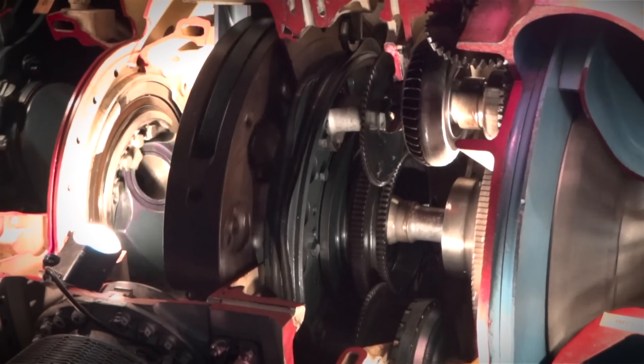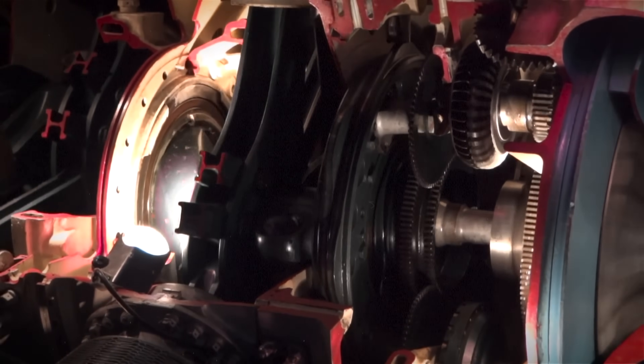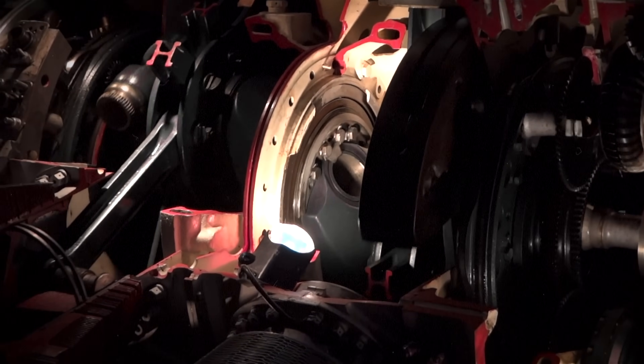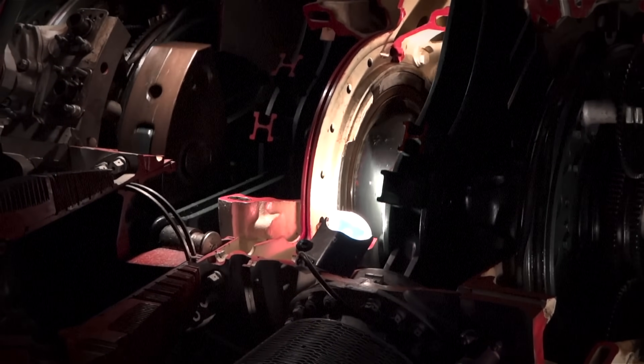Early versions were plagued by major reliability and running issues, including crankshaft vibrations, inefficient cooling, and destroyed exhaust valves.